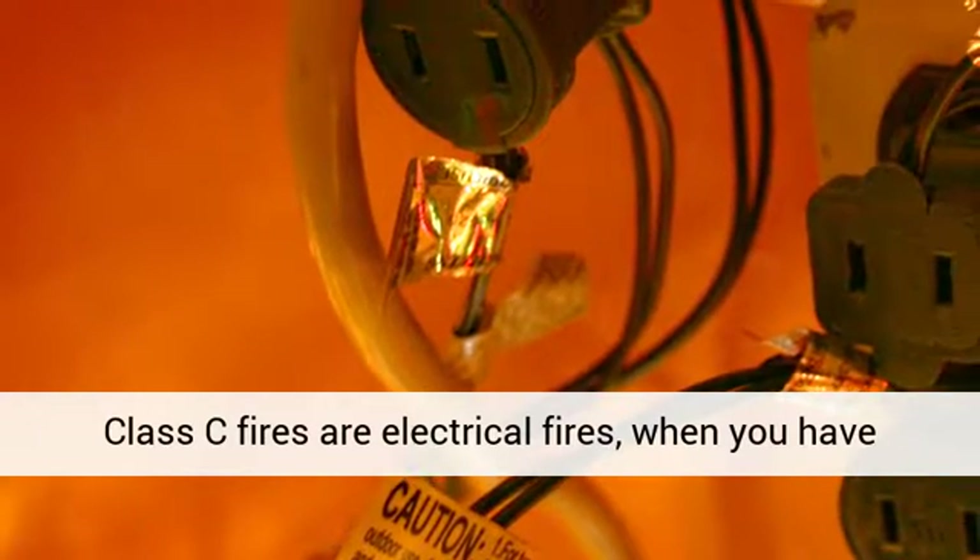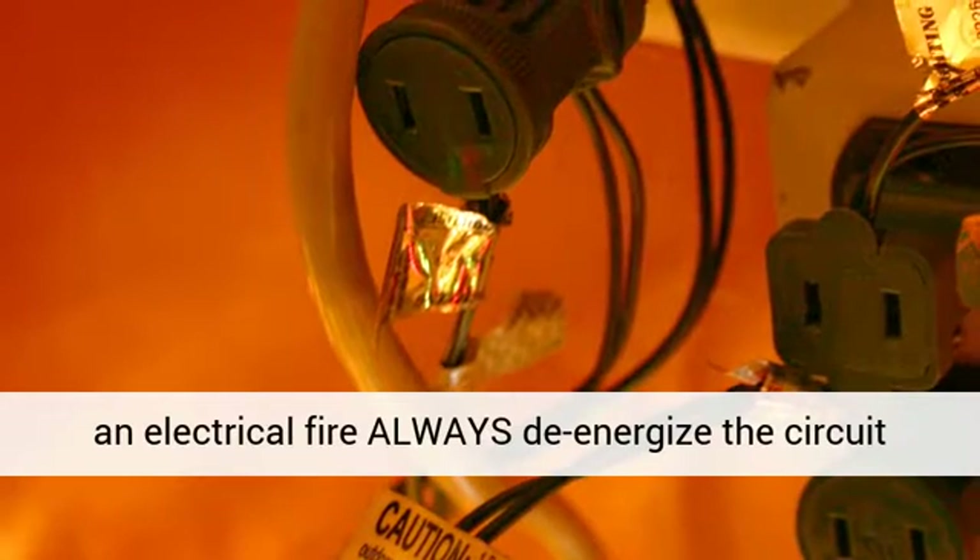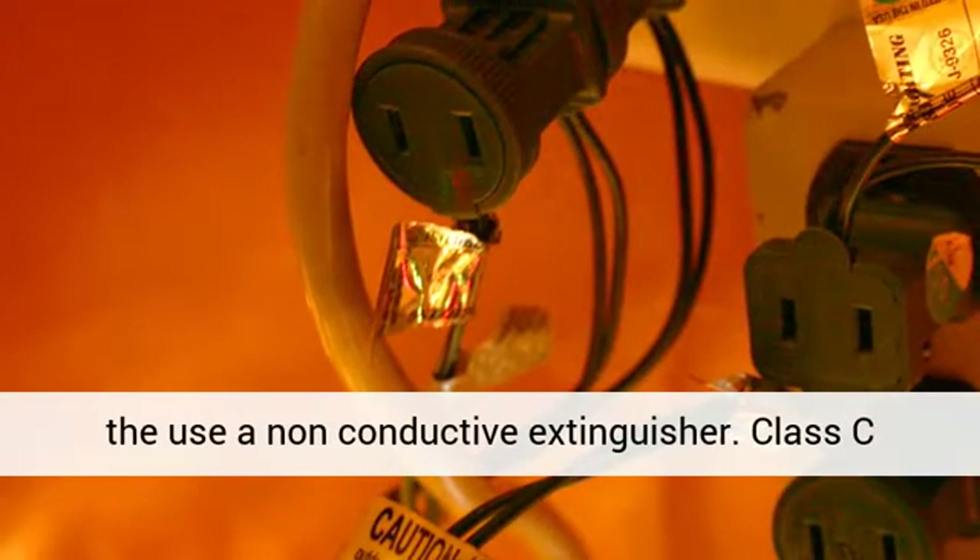Class C fires are electrical fires. When you have an electrical fire, always de-energize the circuit and use a non-conductive extinguisher.